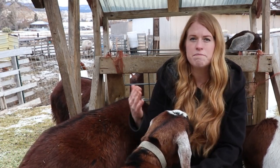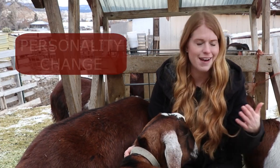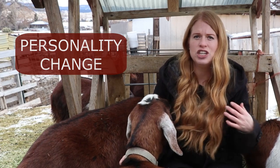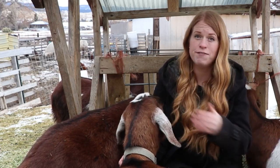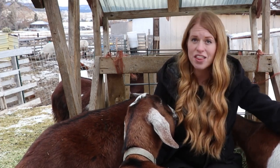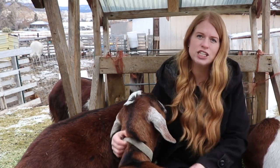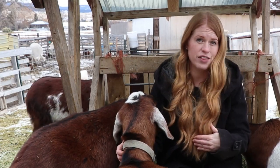Not only may their milk production drop, but they can also experience a personality change. Do you have a doe that is shy and kind of standoffish? She may become brash and fight more with the other goats. Or maybe the top lady of the herd will allow the other goats to push her around more. These changes may be more prominent in some goats than others.